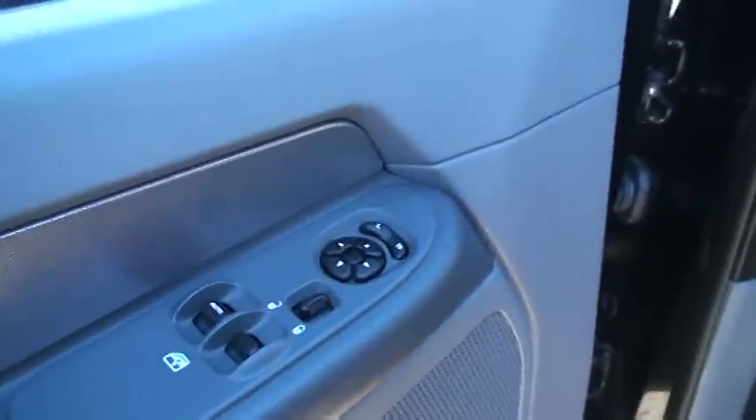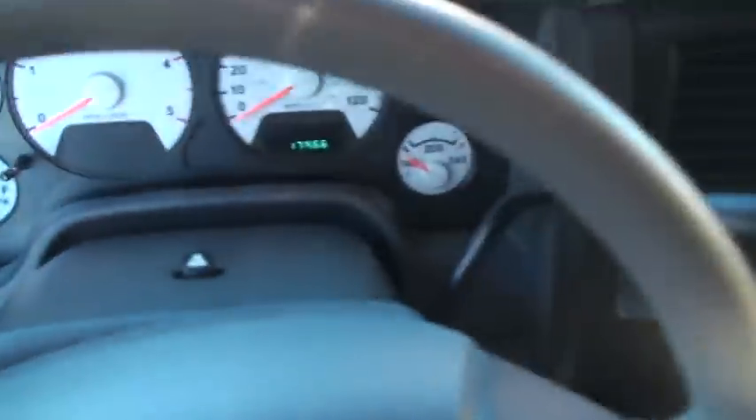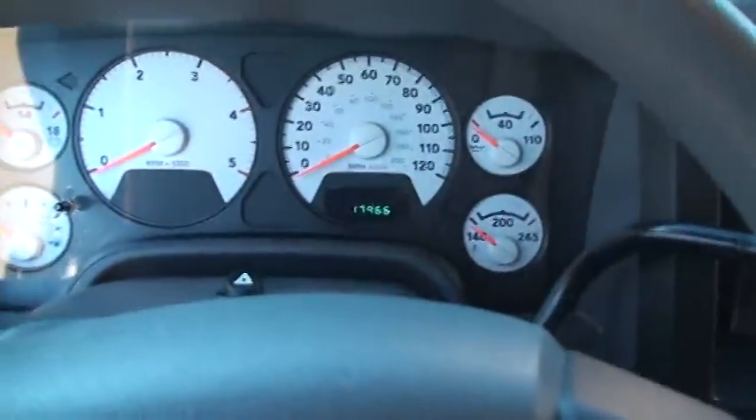There's your power windows, locks, and mirrors. Nice cloth seats — clean and comfortable. Storage compartment back here. It's got the rubber floor, easy to keep clean. It's only got 17,966 miles.